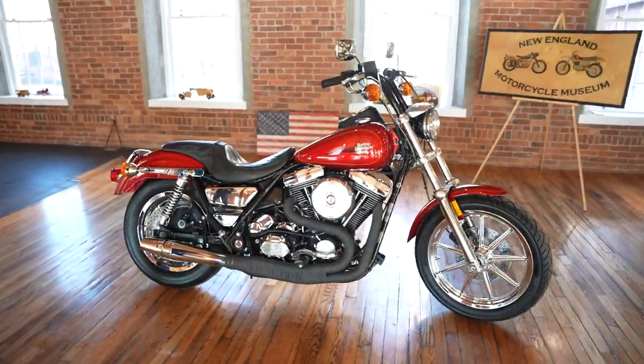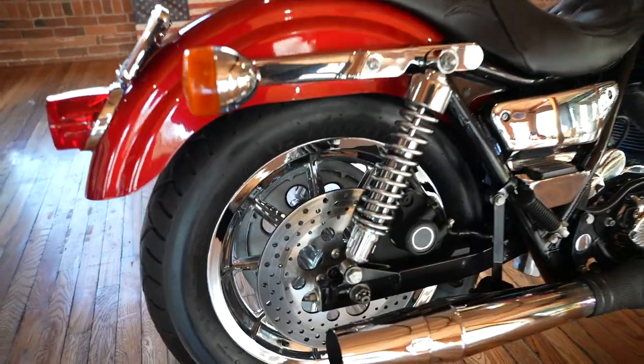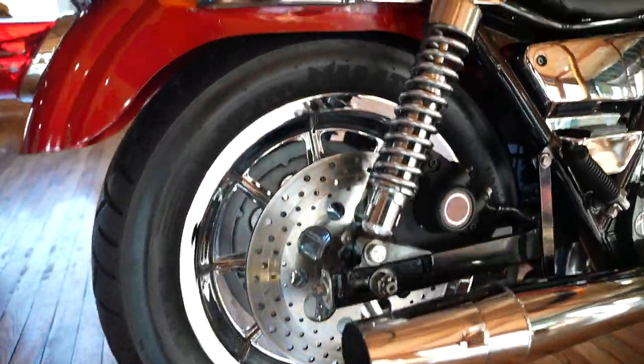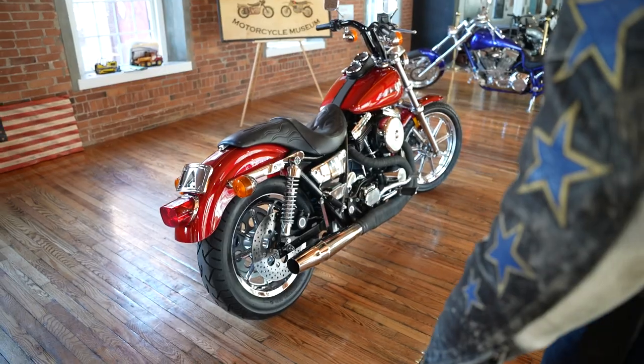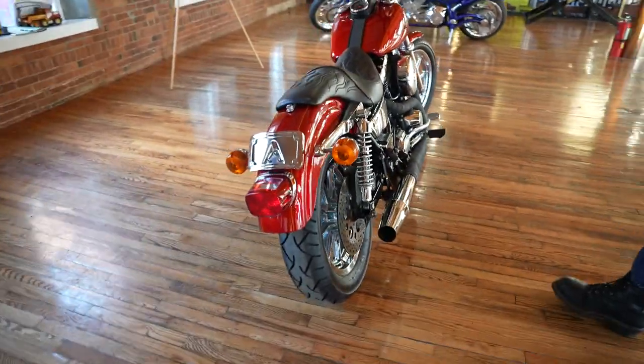The rear wheel — same thing. It's a professionally chromed factory Harley-Davidson mag wheel with brand-new rotors matching the front. The brakes are phenomenal on this thing. The paint job's awesome, and it has a nice custom license plate holder on there.